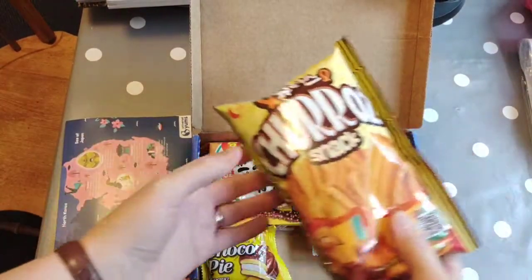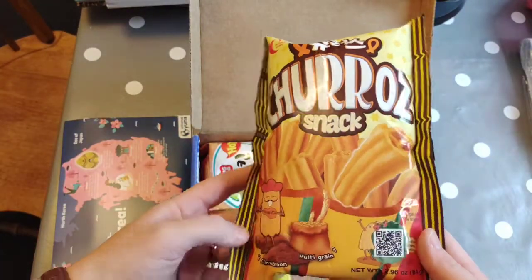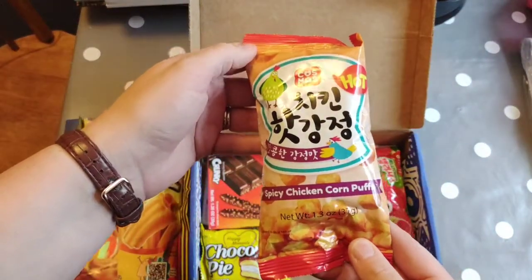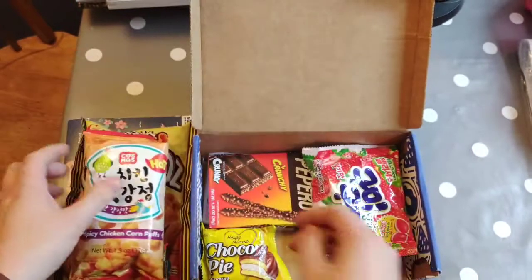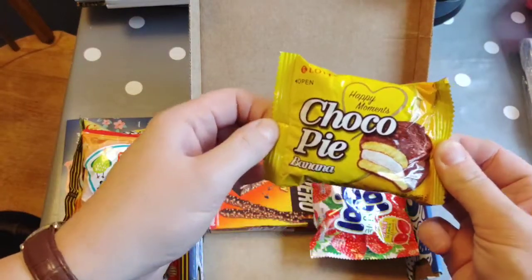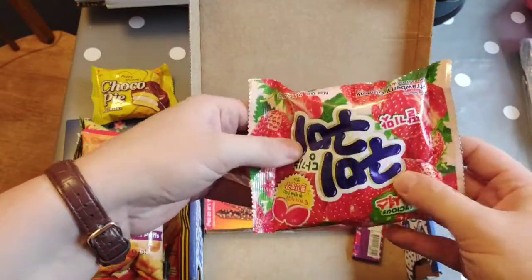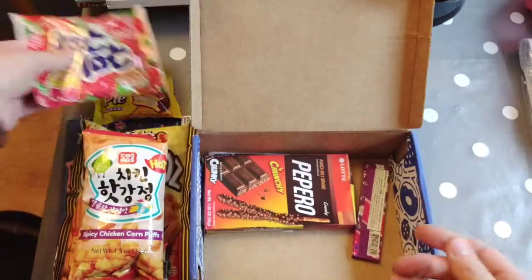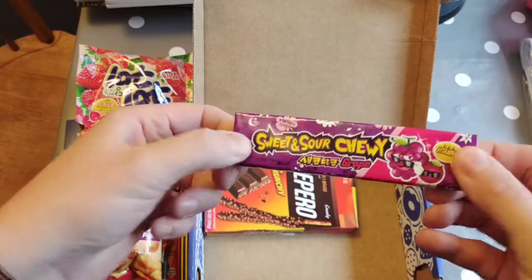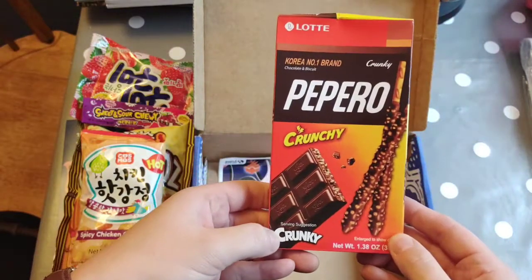I think there are five or six snacks in this box. We've got some churros, some spicy chicken corn puffs, a choco banana pie, some kind of soft strawberry sweet, sweet and sour chewy grapes, and crunchy pepperos.